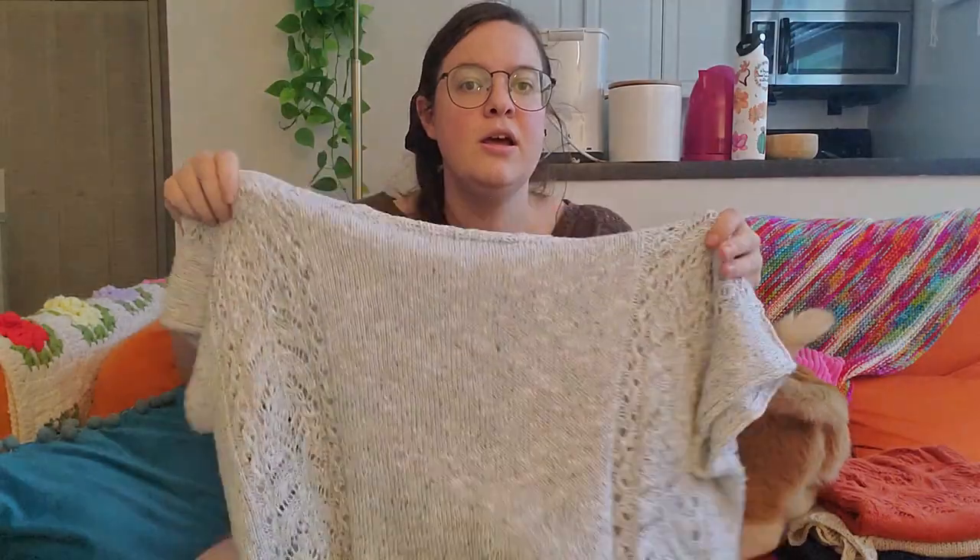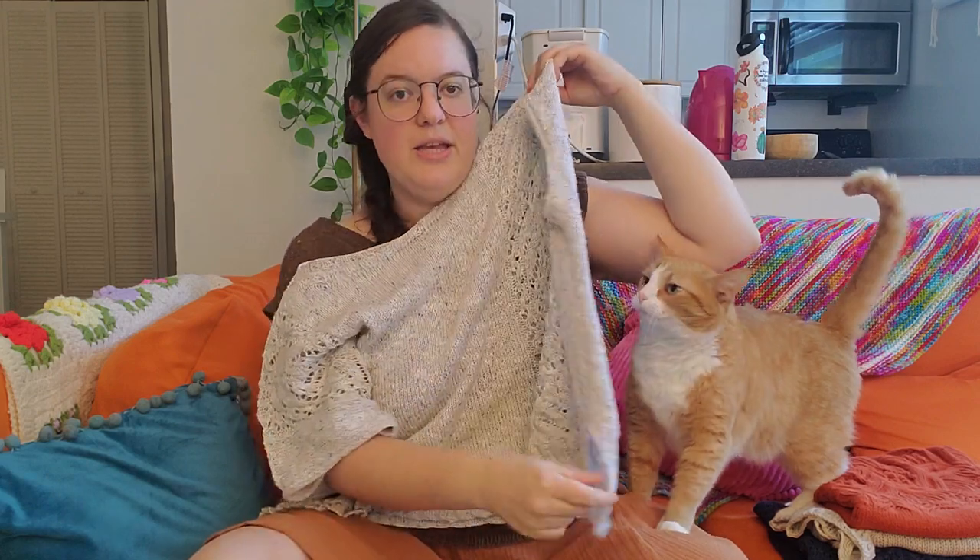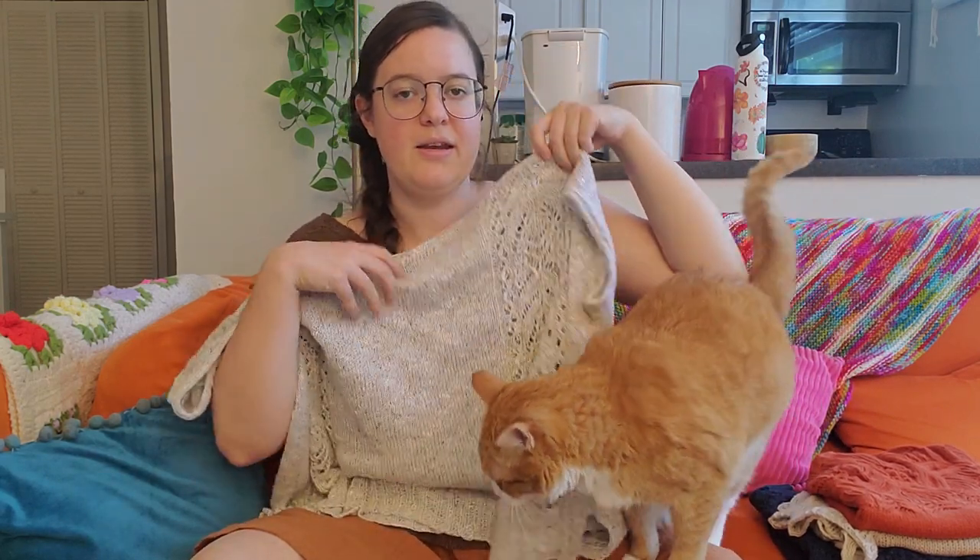This is knit from the bottom up. It's got these gorgeous lace panels down the side on both the front and the back. It has a split hem — the ribbing is split, so it's a little bit longer in the back than it is in the front.